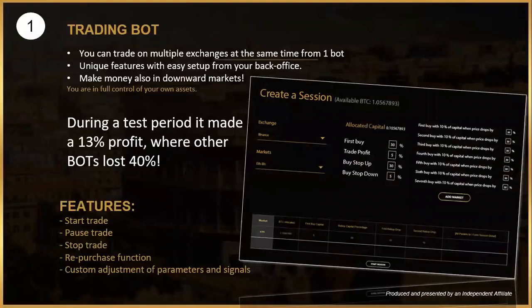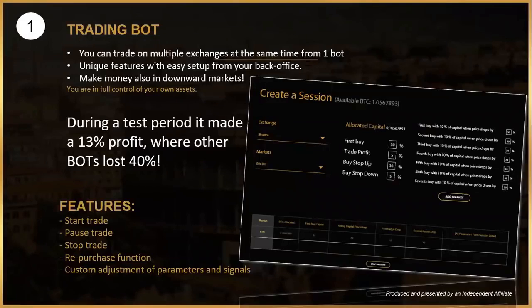You can purchase access to the trading bot that trades in cryptocurrency. Most robot traders out there only make money in the green market — when the coin goes up — but this one is very special because it also creates income when the market is in a downward trend. You adjust all your trading parameters yourself. Our bot made a 13.2% profit during the test period, while other bots in the test lost about 40 percent.